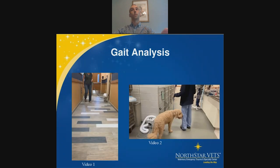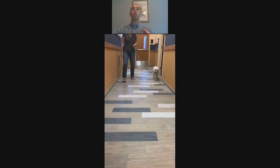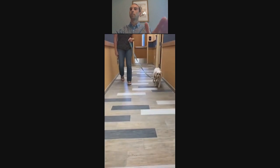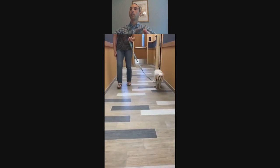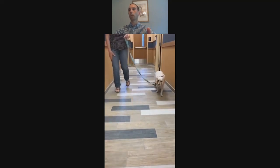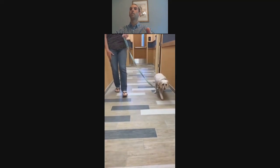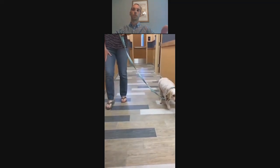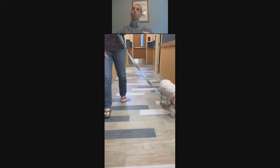The first thing we typically do is gait analysis while they're walking. Here's a slow video of forelimb lameness — the more classic presentation. We always say 'down on sound,' so this dog's head comes down when the left forelimb goes down, and the head rises when the right limb strikes the ground. That's the most common way we see forelimb lameness.